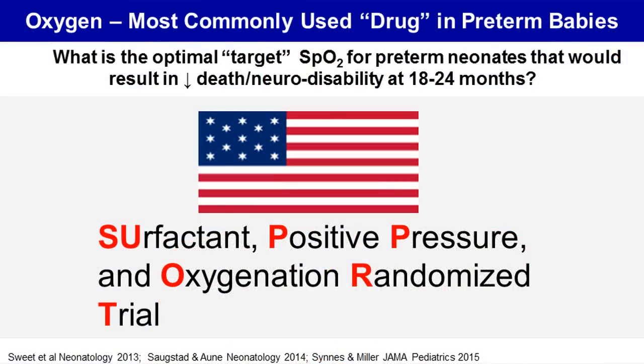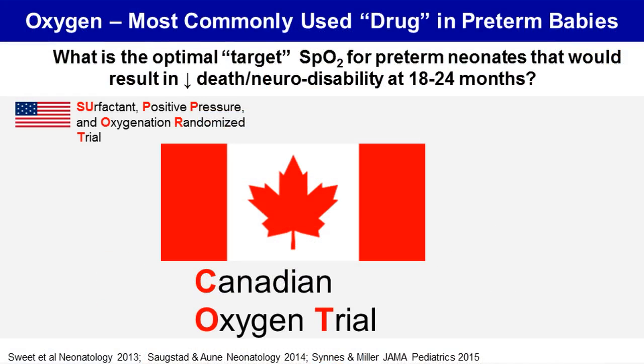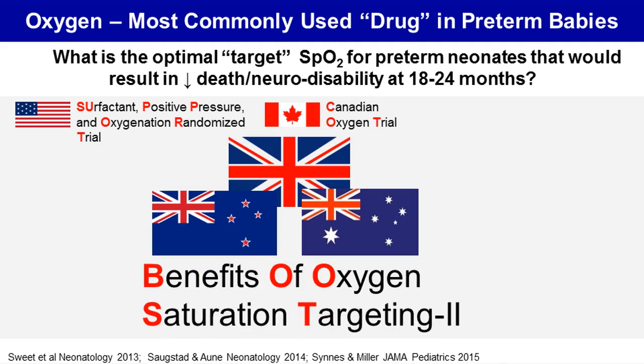To answer this question, five trials were conducted in the last decade. These include the SUPPORT trial predominantly performed in the U.S., the CART trial conducted in Canada and a few other countries, and finally the BOOST-II trial which was conducted in the UK, Australia, and New Zealand.